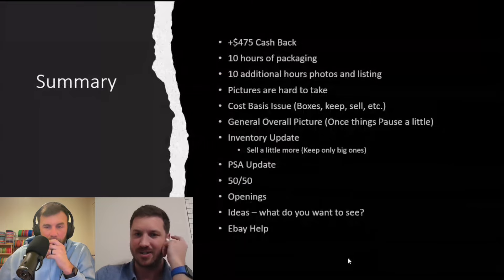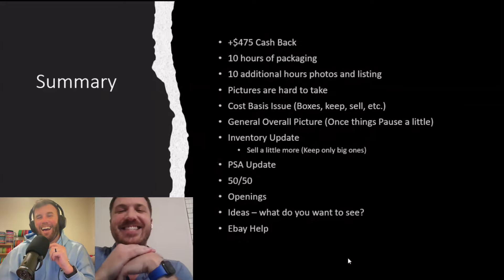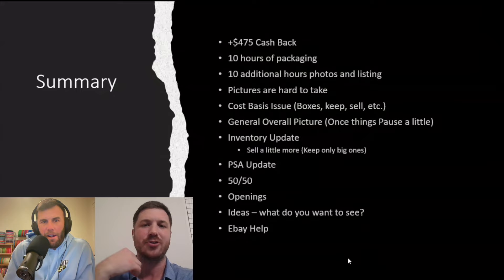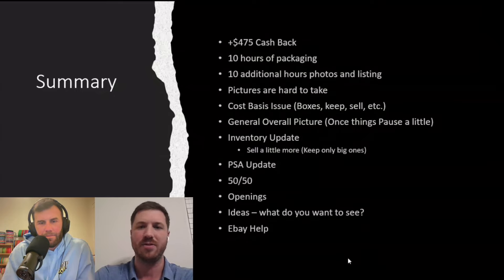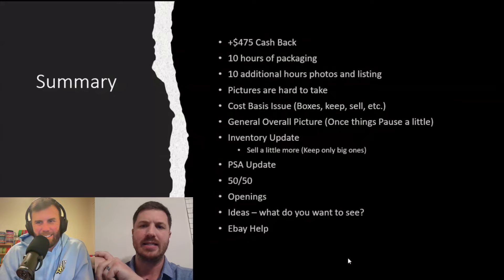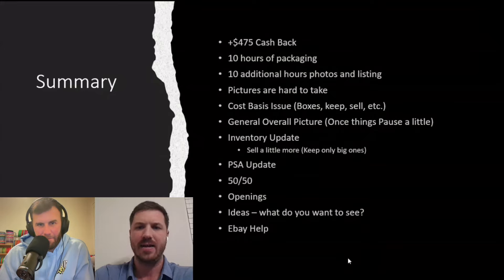Here's the summary. It was about $475 cash back from this, which is going straight to the channel — or really it's already been pre-spent, going to reimburse us for boxes. I estimated about 20 hours of work into this — the listings, photos, and packaging. The pictures are hard to take. I'm still trying to figure out the zoom and the glare. I missed one guy's name in his listing. So there is some time and effort involved, but it's worth it to get the $475 back.